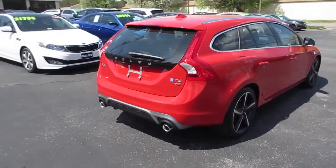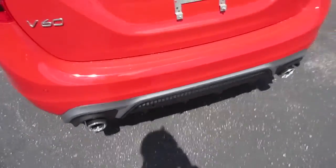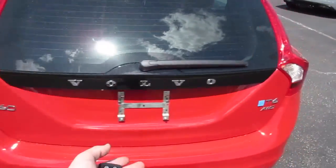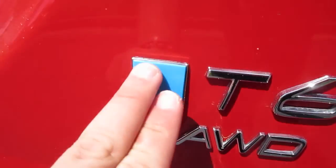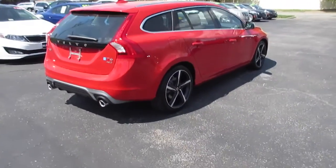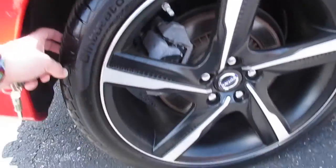It does have a passion red exterior. Along the back you can see a very nice and aggressive-looking dual exhaust on the R-Design model, a very nice rear diffuser, your V60 badge right here, along with your T6 all-wheel drive. This one does have the Polestar chip, so you do get the Polestar badge on the back.